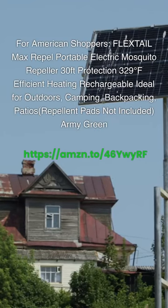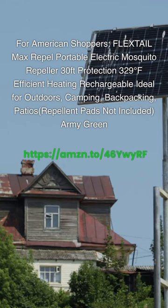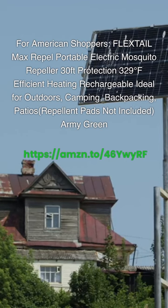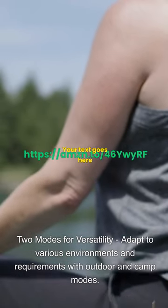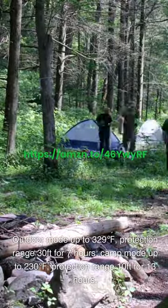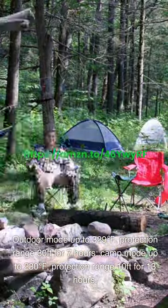For American shoppers: FLEXTAIL Max Repel Portable Electric Mosquito Repeller with 30-foot protection, 329°F efficient heating, rechargeable, ideal for outdoors, camping, backpacking, and patios — repellent pads not included. Two modes for versatility: Outdoor mode provides up to 329° protection with a 30-foot range for 7 hours; Camp mode provides up to 230° protection with a 10-foot range for 13 hours.